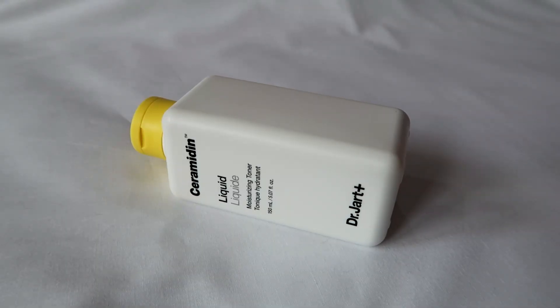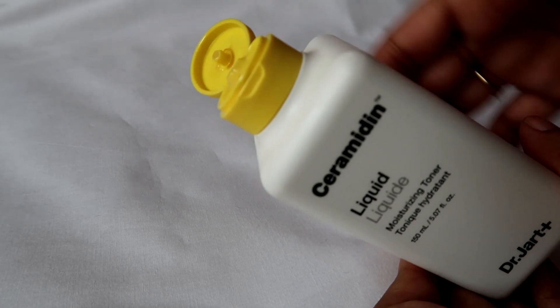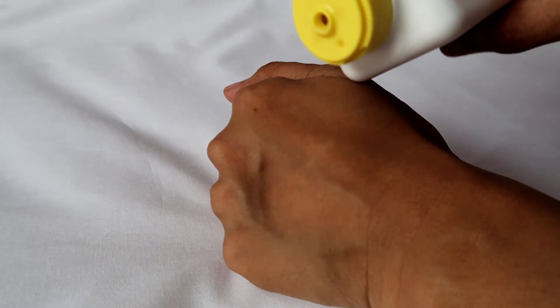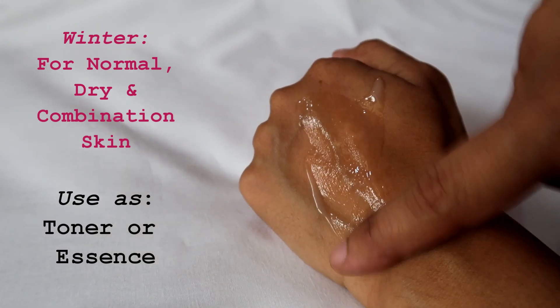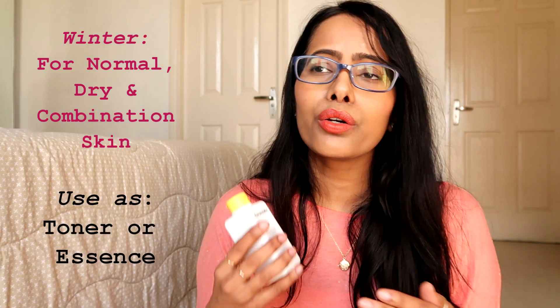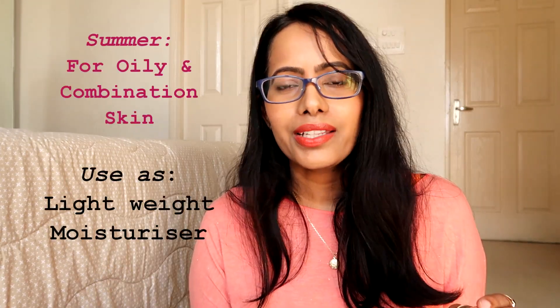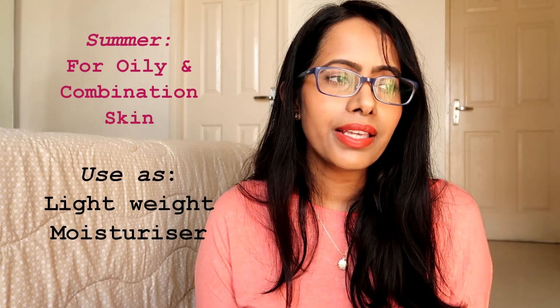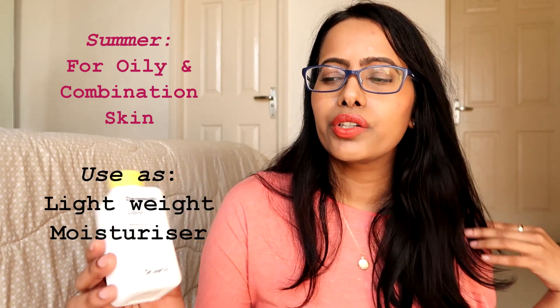The next product is the Dr. Jart Ceramidin Liquid — just like the previous one, this is a very versatile product with a lotion-like consistency. If you have normal, dry, or combination skin, in winter you can use this as a good hydrating toner or essence. If you have very oily or combination skin in summer, you can use this as a lightweight moisturizer — it works perfectly as a lotion.